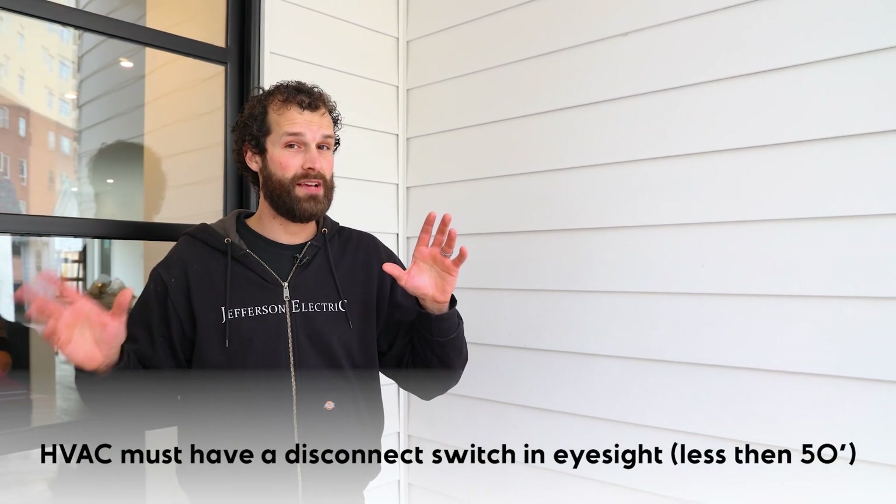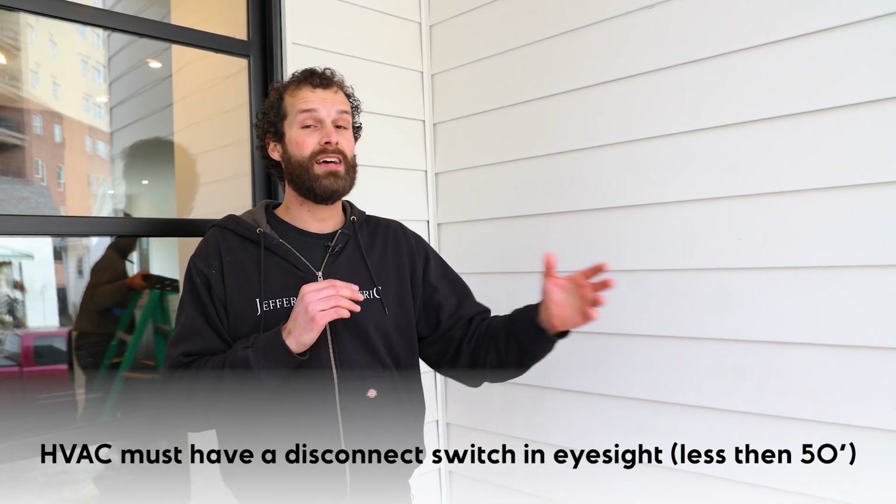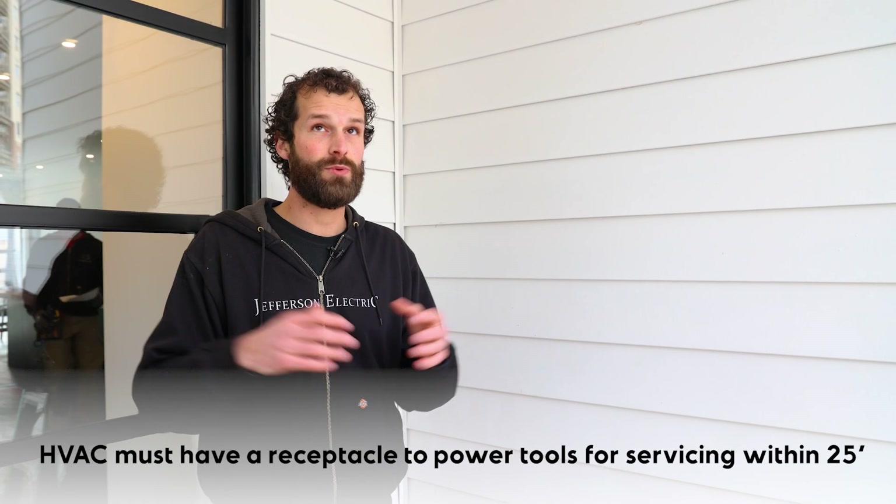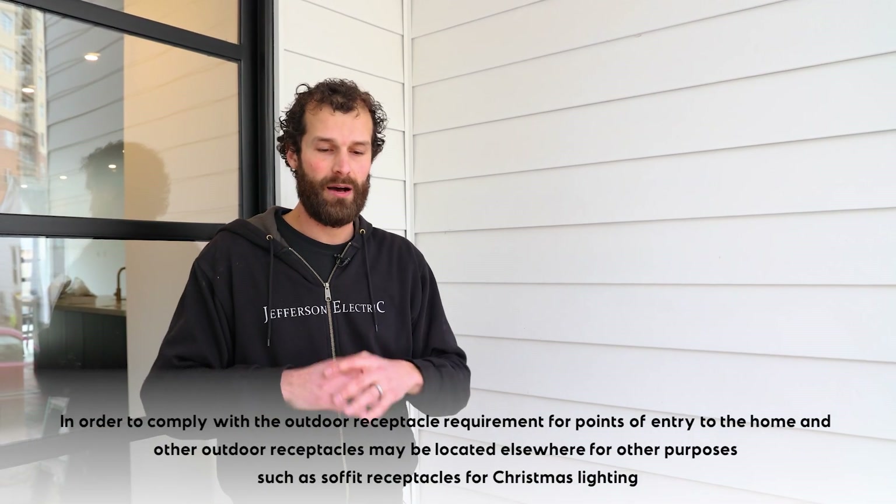The HVAC unit — obviously somewhere on the exterior of the home there's going to be an air conditioning unit. That air conditioning unit, being serviceable HVAC equipment, must have at least one receptacle located within 25 feet, and that receptacle cannot be powered from the load side of the disconnect for that equipment. The HVAC equipment must have a disconnect switch — a means of disconnecting power to the equipment for safe servicing within sight, less than 50 feet and within direct line of sight — and it must have a receptacle to power tooling to service that equipment, within 25 feet and below six and a half feet above grade.